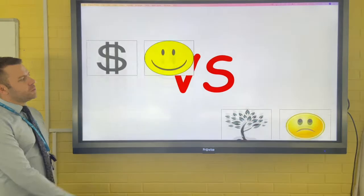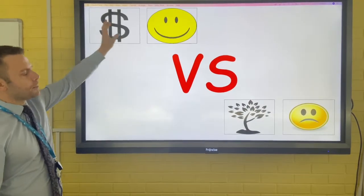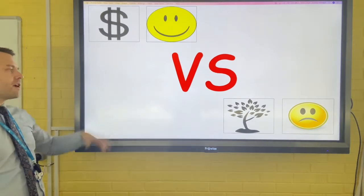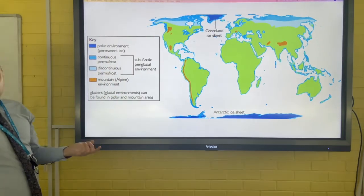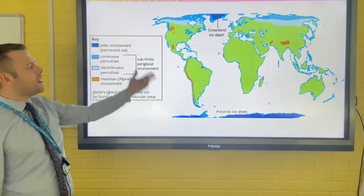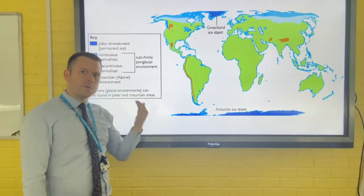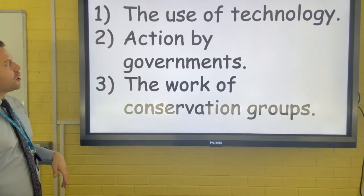Managing cold environments. We need to manage cold environments so we can still benefit from the economic opportunities that these places create without creating too many environmental challenges. Cold environments are found at high latitudes and at the north and south poles, and they're characterised by a climate that's at or below zero degrees Celsius for much of the year.